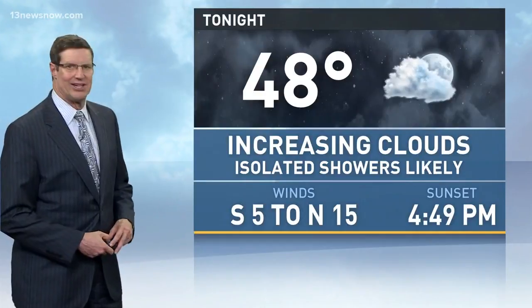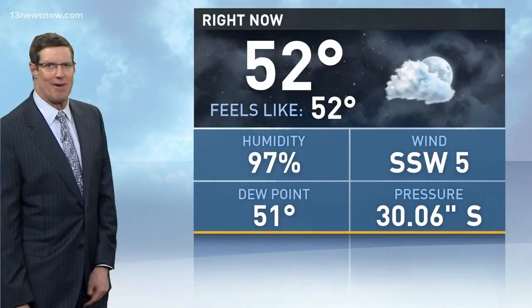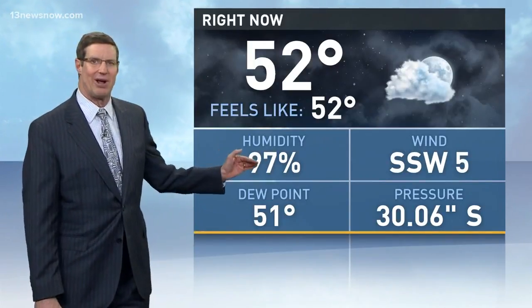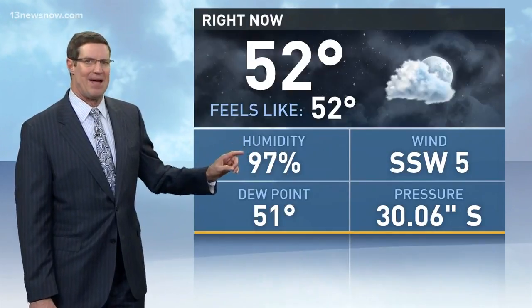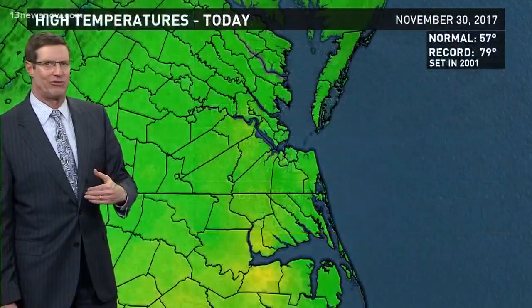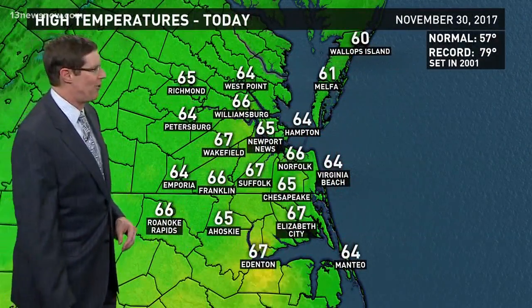Increasing clouds tonight, then a few very isolated showers. Temperatures by morning down to about 48 as the wind shifts. Right now it is still out of the south at five miles per hour, but it is going to switch and come out of the north at at least 15 later. We have high humidity right now as well, which will give a little patchy fog for the next couple of hours. Once that front swings through, temperatures will drop, dew points will drop, so the humidity goes down and we won't have to worry about fog.